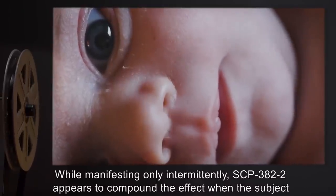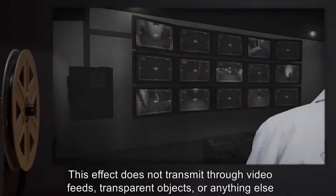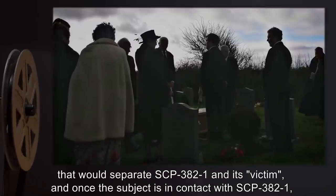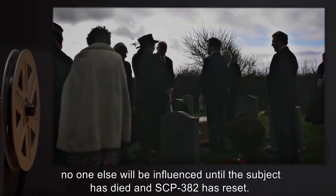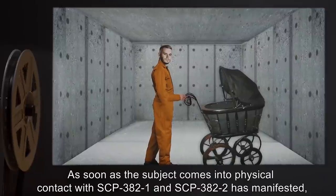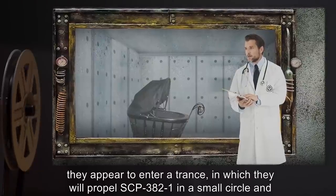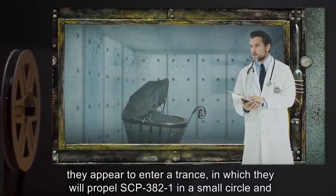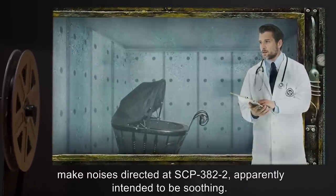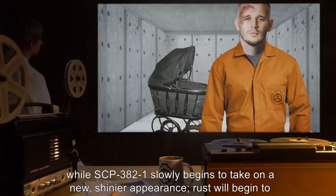While manifesting only intermittently, SCP-382-2 appears to compound the effect when the subject sees it. This effect does not transmit through video feeds, transparent objects, or anything else that would separate SCP-382-1 and its victim. Once the subject is in contact with SCP-382-1, no one else will be influenced until the subject has died and SCP-382 has reset. As soon as the subject comes into physical contact with SCP-382-1 and SCP-382-2 has manifested, they appear to enter a trance in which they will propel SCP-382-1 in a small circle and make noises directed at SCP-382-2, apparently intended to be soothing.